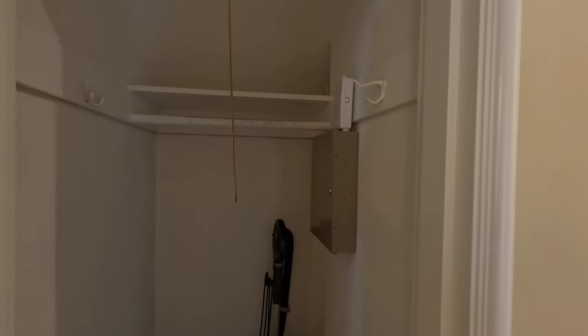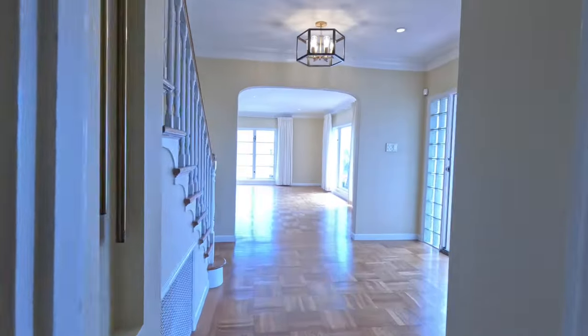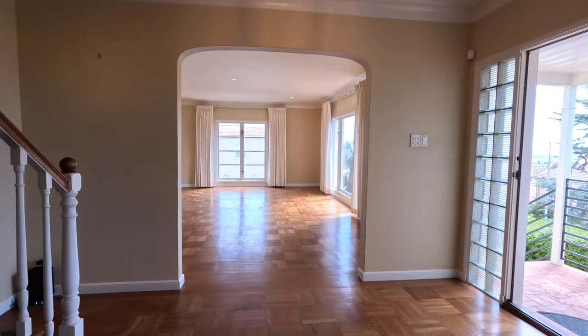Here is a nice linen closet, and here is a second closet — this one goes all the way back. And now let's head on upstairs.